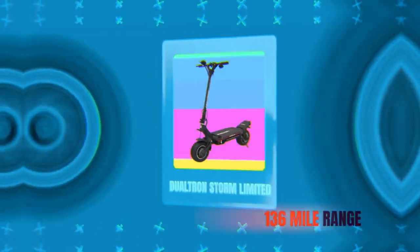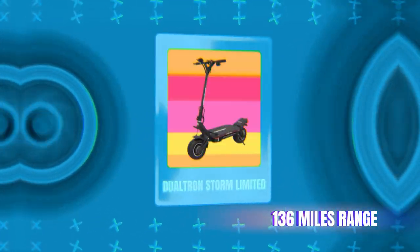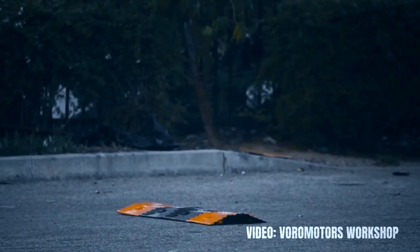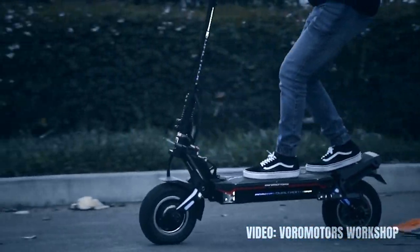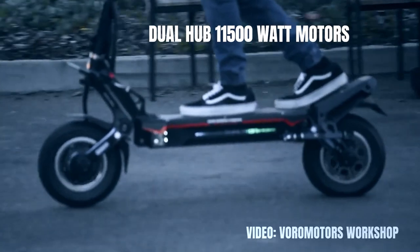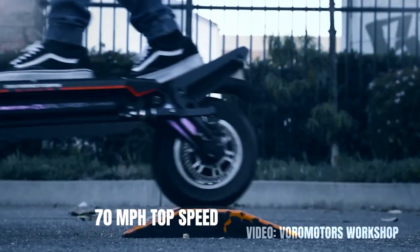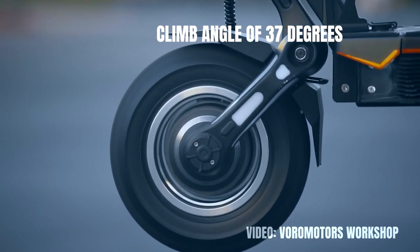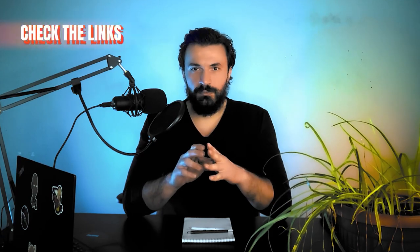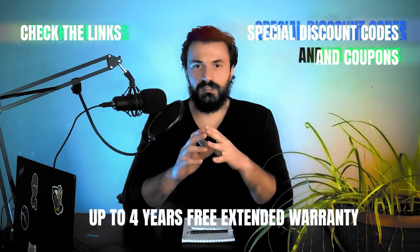And finally, the longest range electric scooter ever known is the Doltron Storm Limited. It has a range of 136 miles on a single battery charge — you can go 136 miles on an electric scooter. It's no surprise the title for the longest range scooter goes to a Doltron model. It specializes in range the most, with an 84 volt 3780 watt hour battery. The dual hub 11,500 watt motors enable it to travel at 70 miles per hour, with beautiful acceleration and a climb angle of 37 degrees. It also comes with dual hydraulic brakes of 160 millimeter discs and world-class adjustable suspension. The link in the description takes you to the best place to buy the Doltron Storm Limited — don't forget to use the coupon code for a free extended warranty of up to four years.